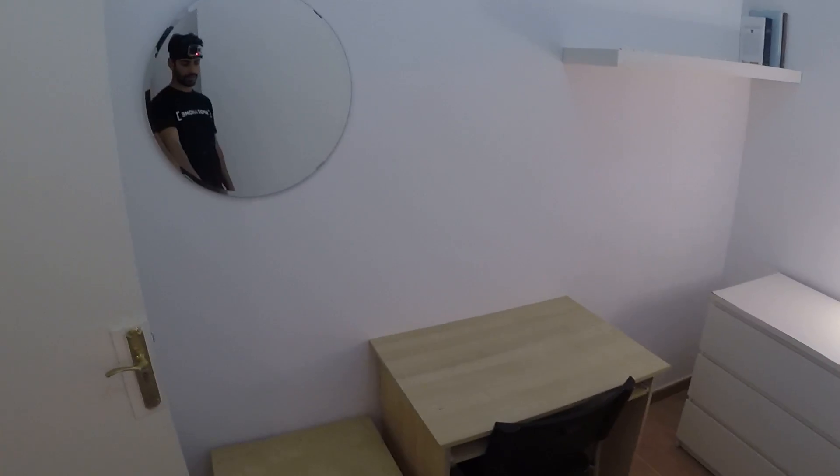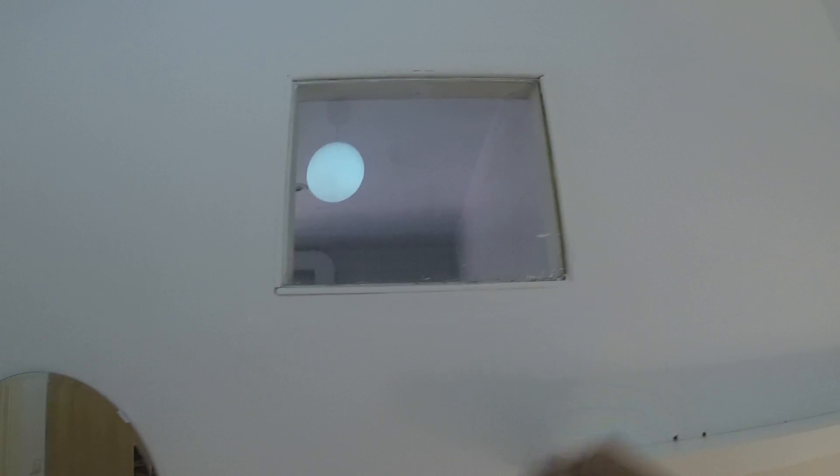Right here we have a heating thing — I don't know how to call it. Then this desk, chair, and this other table right there. We have some books here — Don Quijote. And that window connects with the kitchen, and that one with the living room, and that's a mirror.